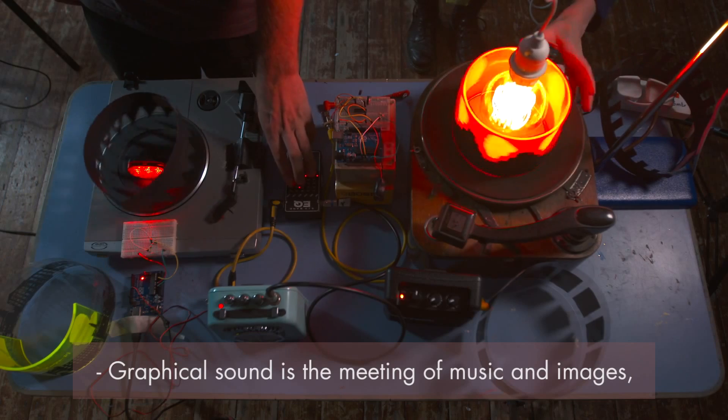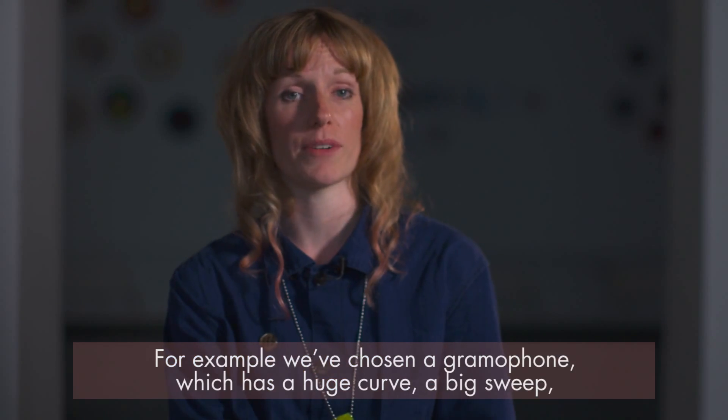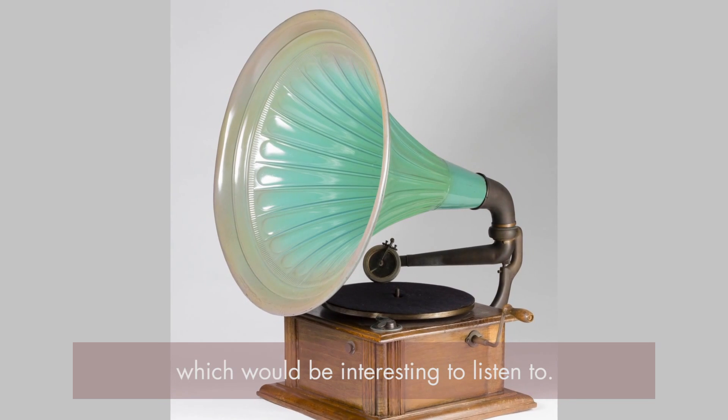Graphical sound is the meeting of music and images, and it means you can listen to the sounds of pictures or objects. For example, we've chosen a gramophone which has a huge curve — a big sweep — which will be interesting to listen to.